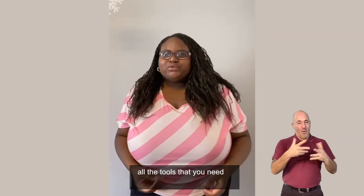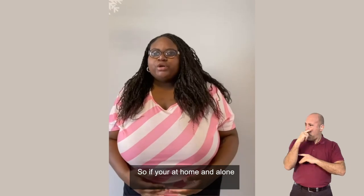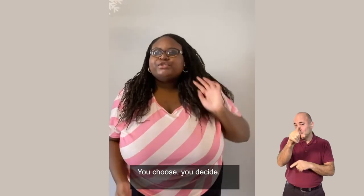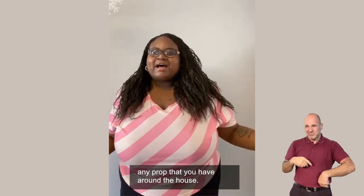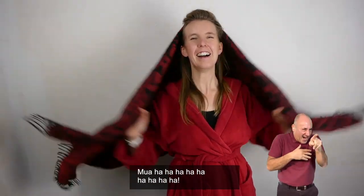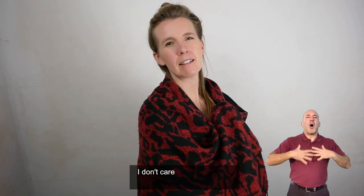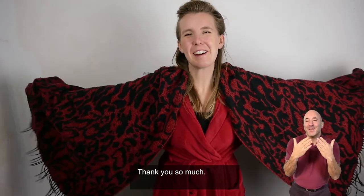Now you have all the tools you need to go away and create your very own panto. If you're at home alone you can be a hero, or if you're feeling naughty you can be a villain — you choose, you decide. If you want to do it with friends and family you can do that too. Remember, you can use any prop you have around the house, like a blanket or a cardigan. We hope that you had fun at Panto in your PJs. Thank you so much, bye!